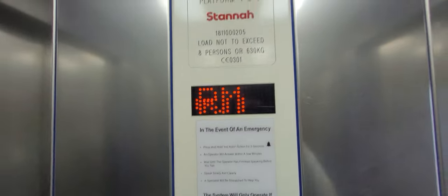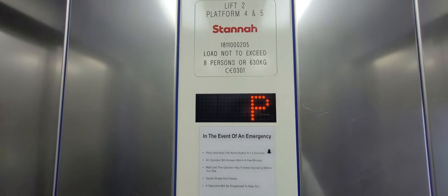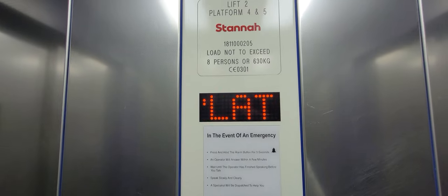Opening. Doors closing. Footbridge. Here we are back up to the footbridge.